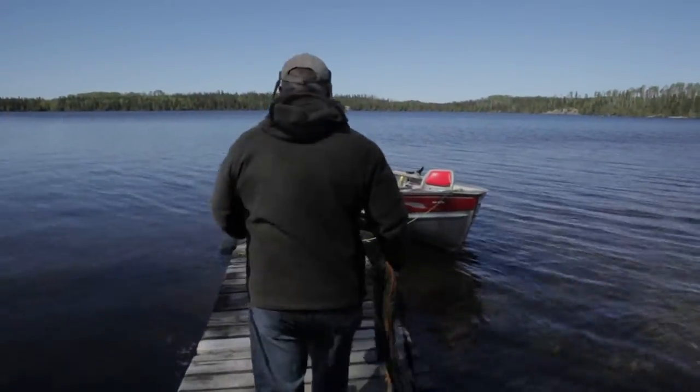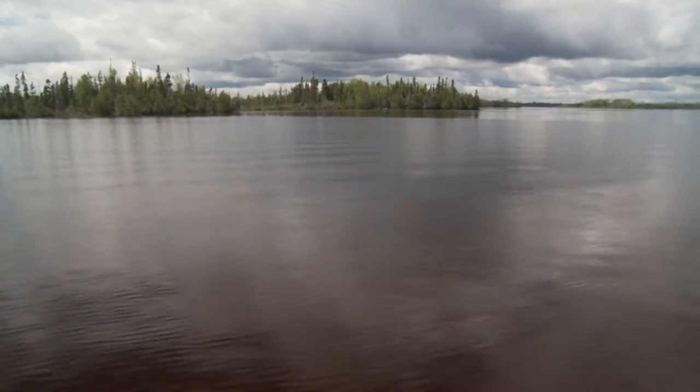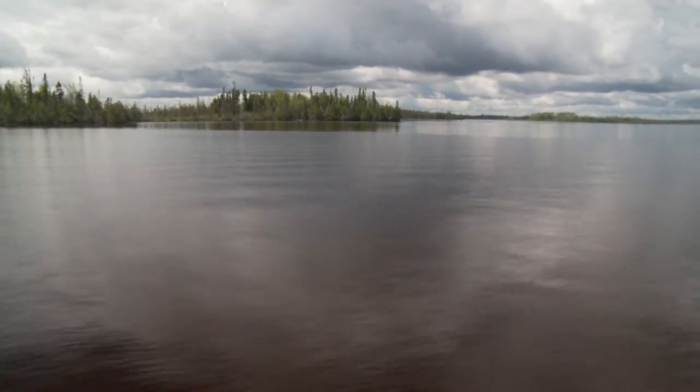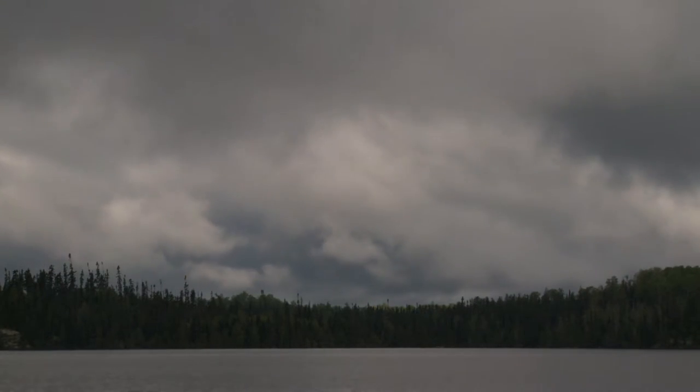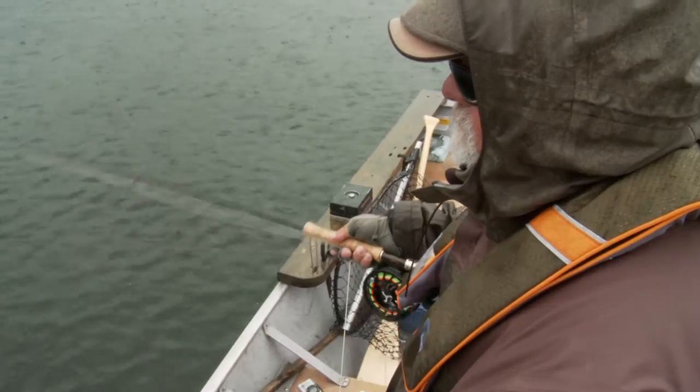The next day started out with blue skies, but that did not last long. The heavy clouds moved in and it began to rain hard and would continue for the day. I remembered that fish generally feed heavily during the rain and stop when the skies clear, so I was encouraged.